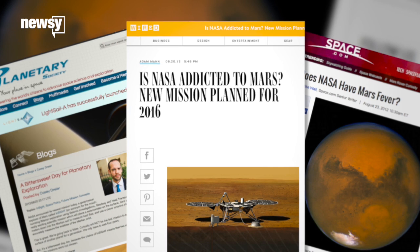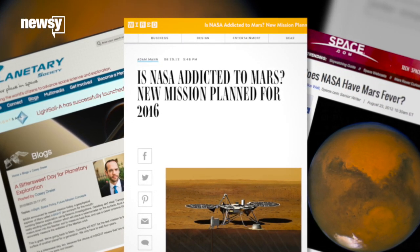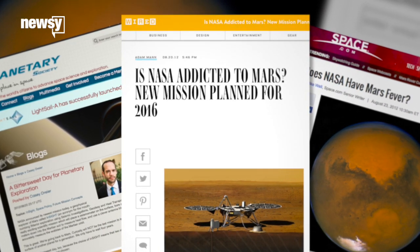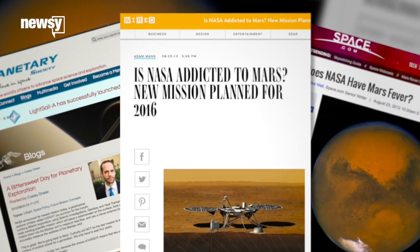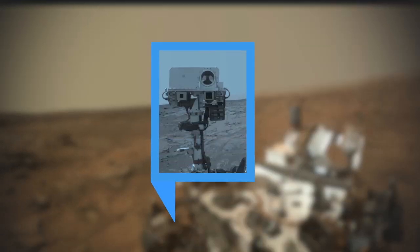That said, InSight has run into some criticism. NASA decided to fund InSight instead of missions to comets or Saturn's moon Titan. The continued spotlight on Mars has some wondering whether the agency is focusing too closely on just one neighbor. NASA officials say that's not the case. InSight is scheduled to launch in March of 2016. For Newsy, I'm Matt Moreno.